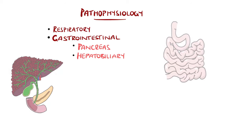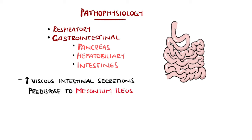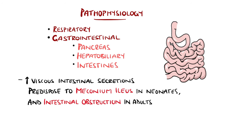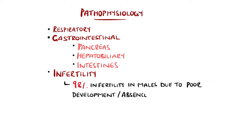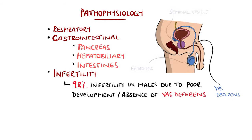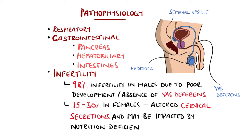The intestines are also affected, particularly by having more viscous secretions, which can lead to meconium ileus in neonates — an intestinal obstruction due to the increased viscosity of the meconium — and the viscous fluid may predispose to intestinal obstruction in adults. In males particularly, fertility is greatly impaired, with 98% of male patients being infertile due to poor or no development of the vas deferens, which are ducts that aid sperm transport from the epididymis to the ejaculatory ducts. In females, fertility can be impaired due to viscous cervical secretions and may also be linked to nutrition deficits, with 15-30% of females estimated to be affected.